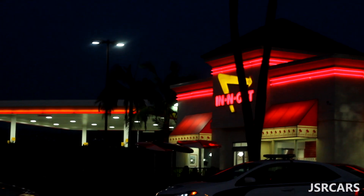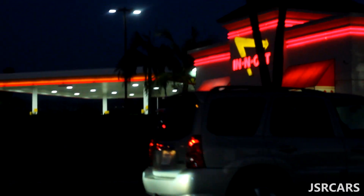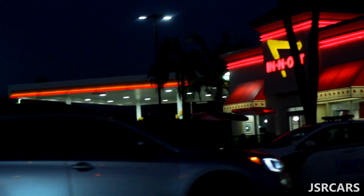No better way to end the night right here than some In-N-Out. I'm going to order a grilled cheese and that's perfectly acceptable. And yeah, we're just going to be chilling the rest of the night.